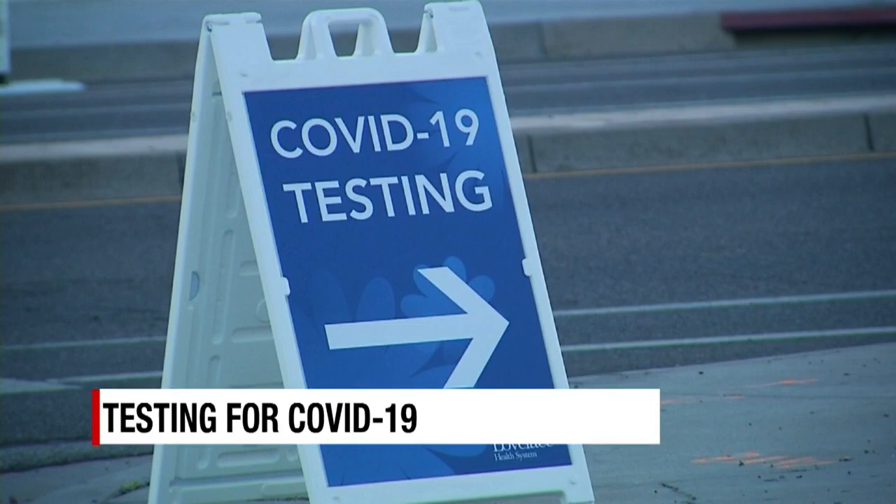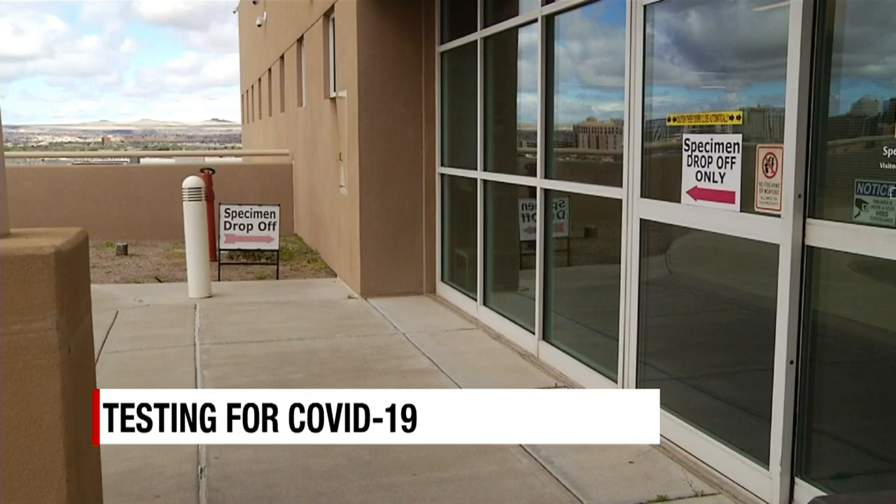A big chunk of test samples from all over the state make their way to the lab in Northeast Albuquerque 24-7. The first step is what they call extracting the genetic material from the virus and getting that material ready to be detected.